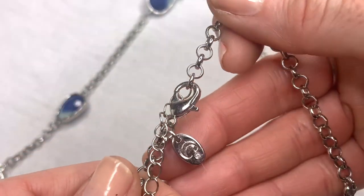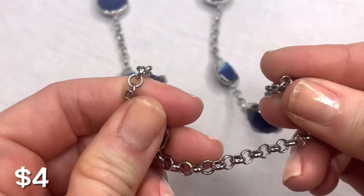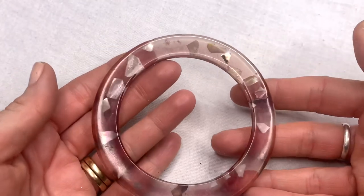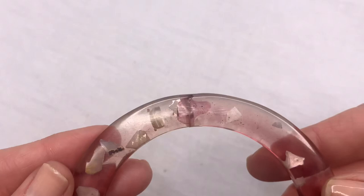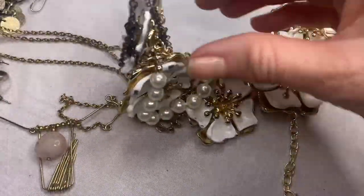I see a hang tag on this — looks like Charming Charlie's. We've got a long silver tone necklace with really pretty faceted acrylic swirled pieces, looks to be in good condition. Oh shoot — it's cracked right there, so this cannot be sold. This will go into craft. I don't think they would have put a cracked bracelet in the bag — that must have happened during shipping.